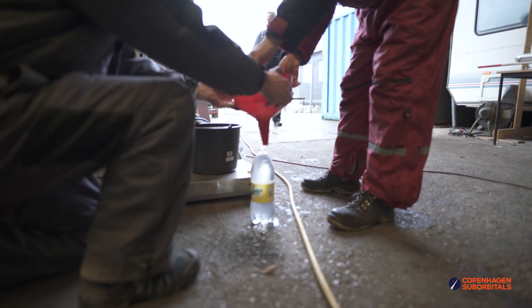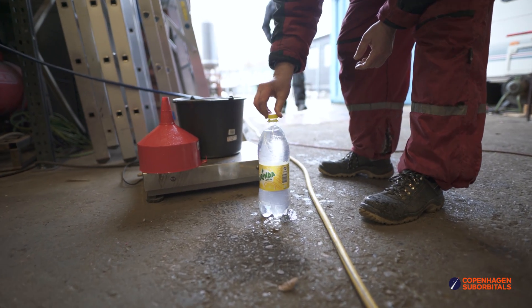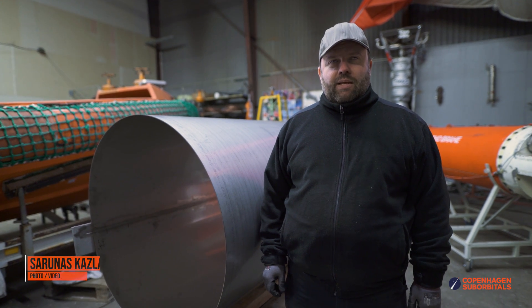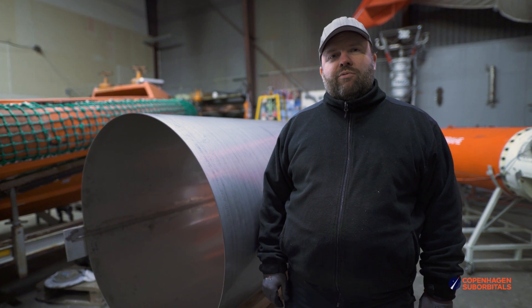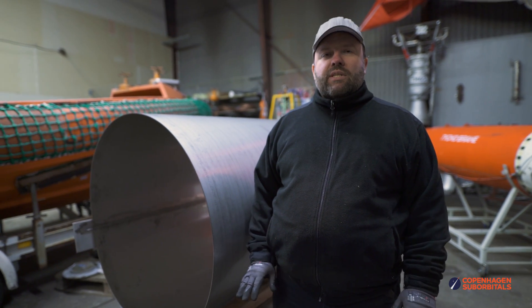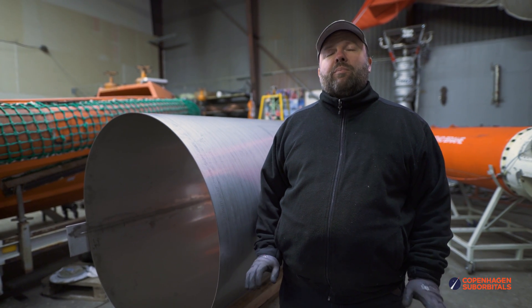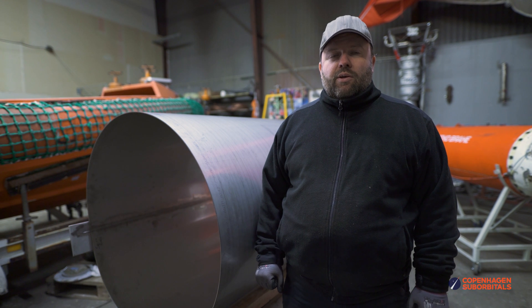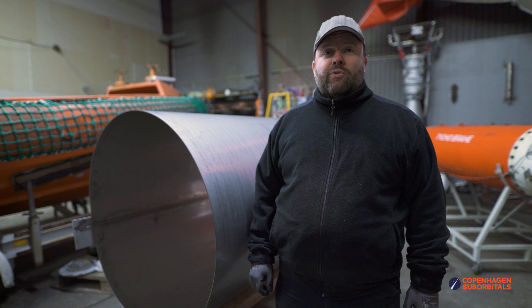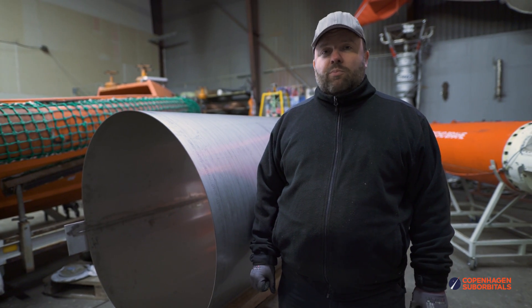Let's take a look at what Jakob has to say about welding Spica's propellant tanks. It's a cold Sunday evening, but we got another very important milestone checked off today. We've been practicing welding for months, trying to adjust the parameters back and forth to get these welds to a very high quality — absolutely perfect. The most important result is that I'm standing right next to the first cylindrical section of one of Spica's propellant tanks.